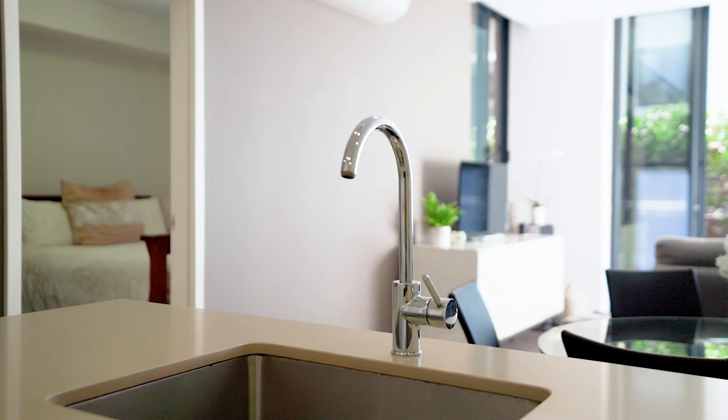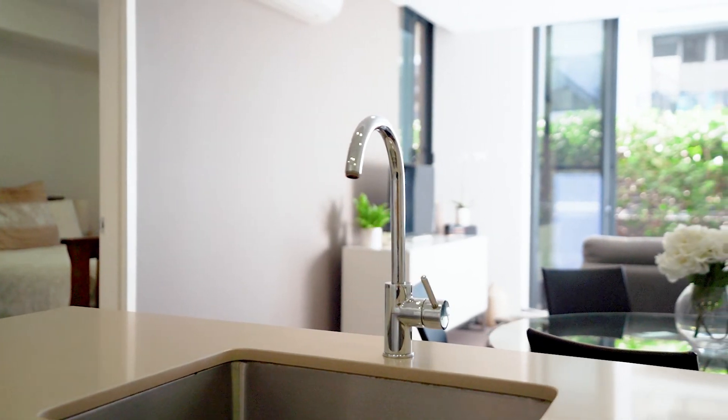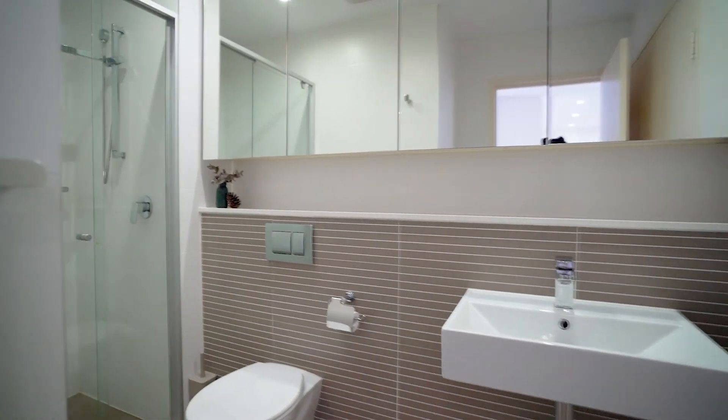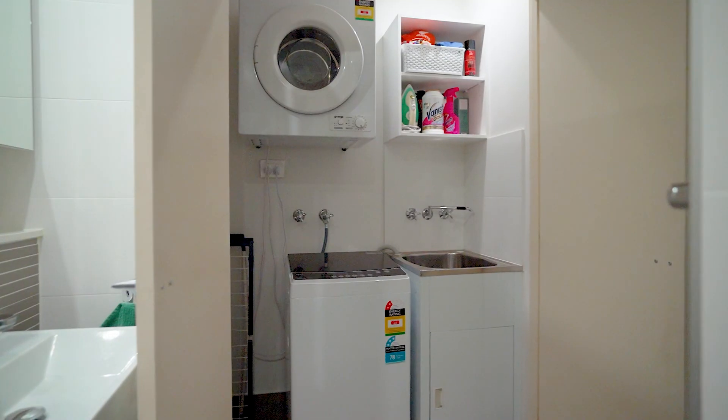There's ample storage throughout the home, especially in the kitchen, which is the size of what you'd ordinarily see in a two-bedroom property. The bathroom is modern and spacious and also features a built-in laundry.